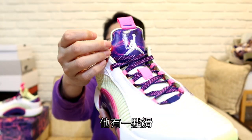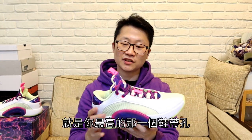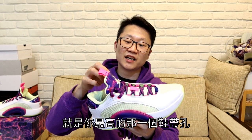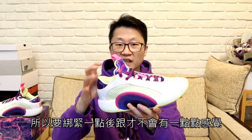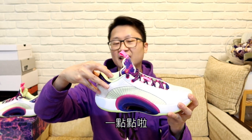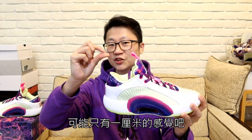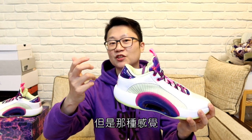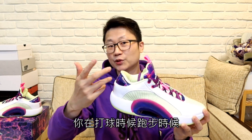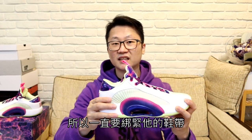唯一的缺點，也是這雙鞋我感覺到最明顯的缺點，就是後跟有一點不跟腳。可能是因為是低筒的關係，所以後腳跟的鎖定感沒有高筒來的好。加上這雙鞋的鞋帶有一點滑，很容易打著打著就變鬆了。解法就是最高的那個鞋帶孔要穿兩次，綁緊一點，後跟才不會有那一厘米的不跟腳感。